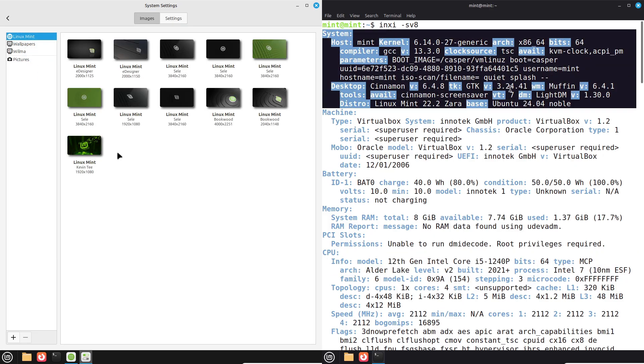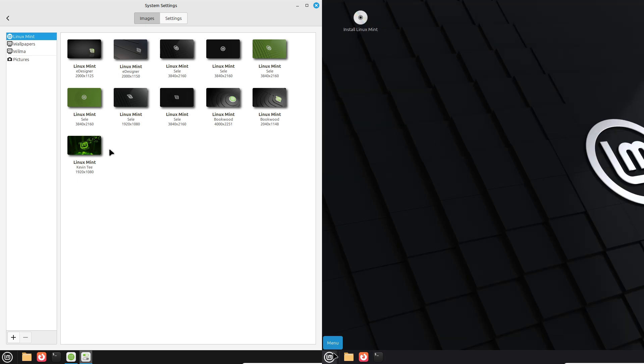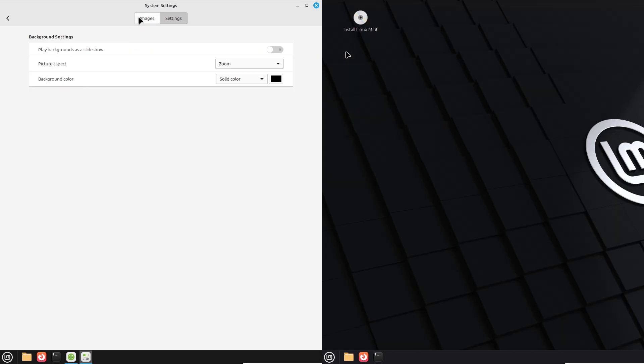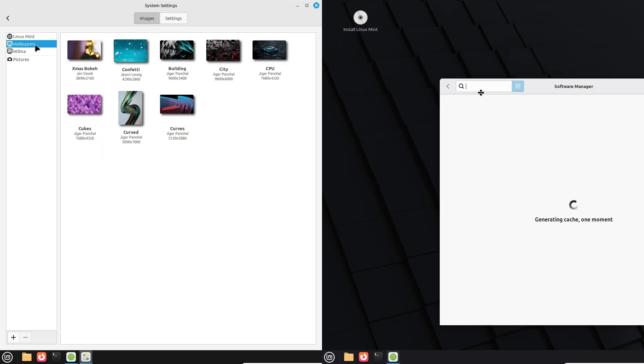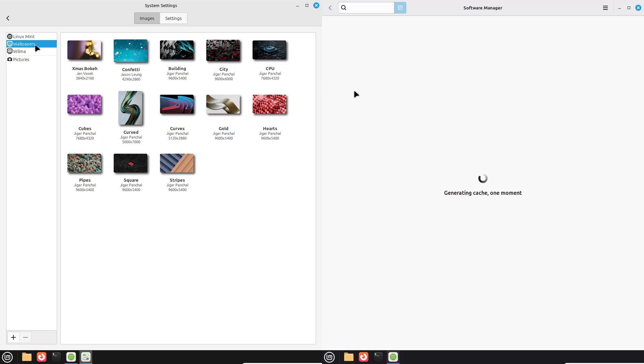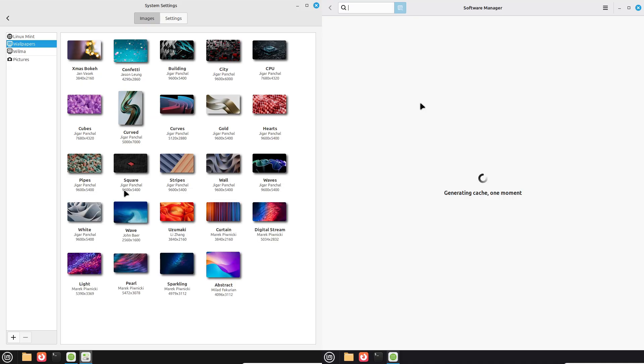Alright, moment of truth — I've tallied my impressions. Setup A was solid but felt a tad more conservative in responsiveness. Setup B edged it out with smoother multitasking and subtle polish.